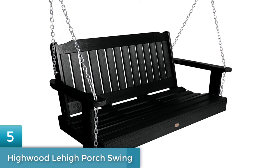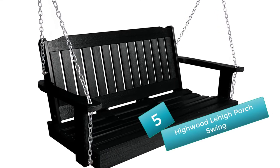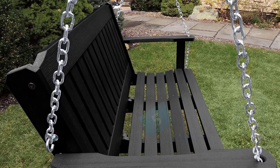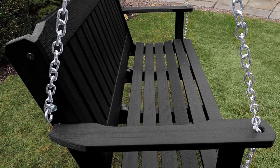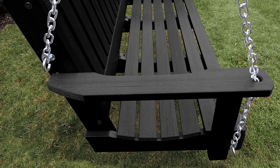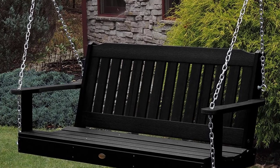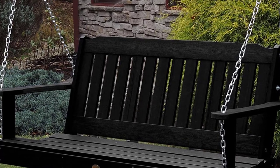Number 5: Highwood Lehigh Porch Swing. The product comes with multiple color options so that you can choose according to your porch theme and design. It is made from recycled plastic and eco-friendly material. It has been load tested and can sustain 500 pounds. The chain is made of zinc-plated steel with no chance of fading. It has low maintenance, is highly durable, and the company offers two years of warranty. You can place it under a covered porch year-long without worrying.